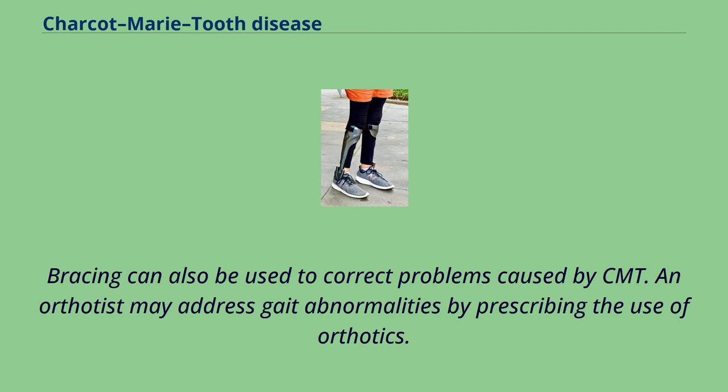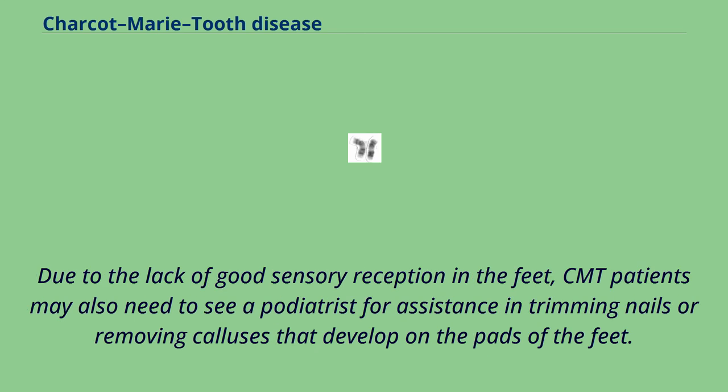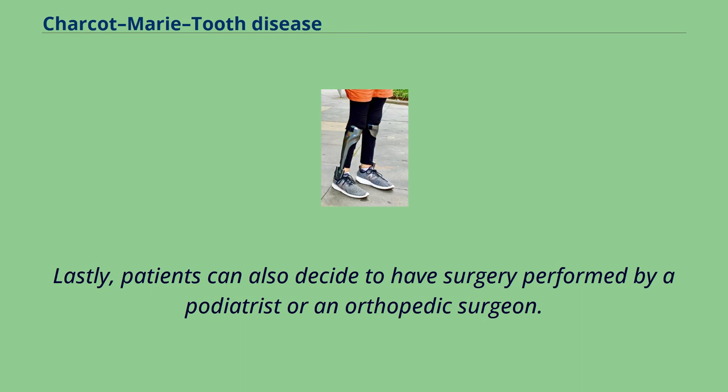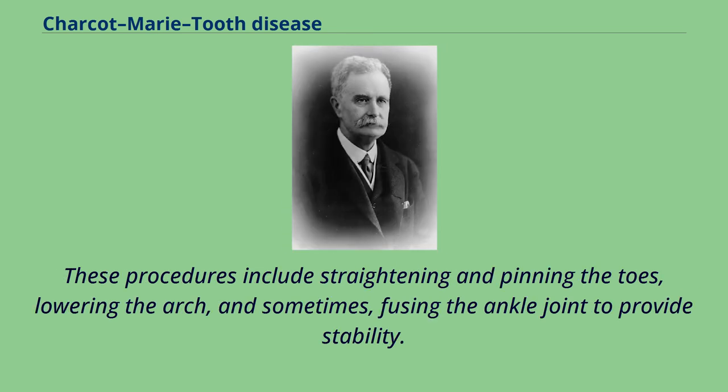An orthotist may address gait abnormalities by prescribing the use of orthotics. Appropriate footwear is also very important for people with CMT, but they often have difficulty finding well-fitting shoes because of their high-arched feet and hammer toes. Due to the lack of good sensory reception in the feet, CMT patients may also need to see a podiatrist for assistance in trimming nails or removing calluses that develop on the pads of the feet. Patients can also decide to have surgery performed by a podiatrist or an orthopedic surgeon. Surgery may help to stabilize the patient's feet or correct progressive problems. These procedures include straightening and pinning the toes, lowering the arch, and sometimes fusing the ankle joint to provide stability.